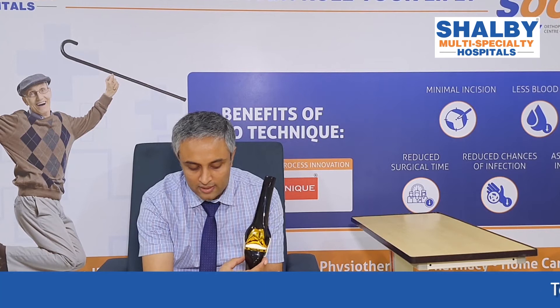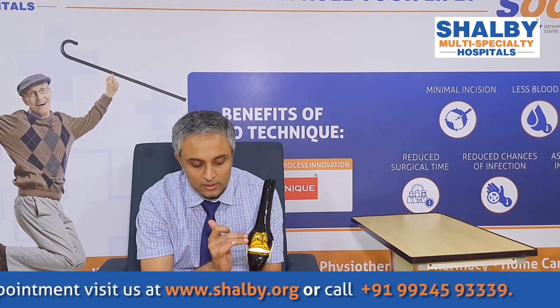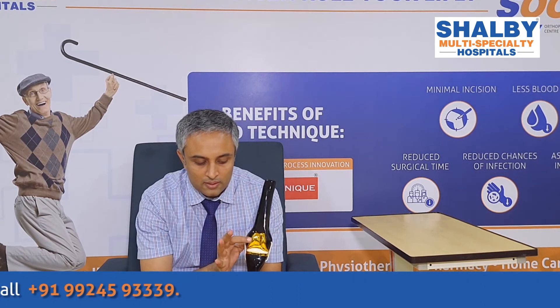To highlight our expertise: periarticular trauma cases are handled here. In one case, there was a fracture in the femur bone, and in another, there was a fracture associated with a TKR — Total Knee Replacement. The patient had a fall resulting in a periprosthetic fracture around the TKR, and this was successfully managed at Shalby Hospital.